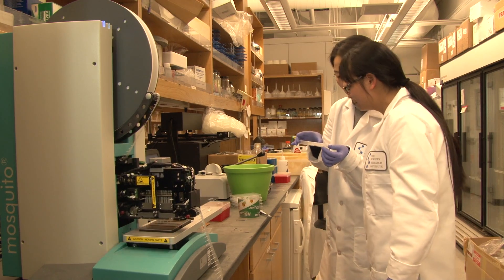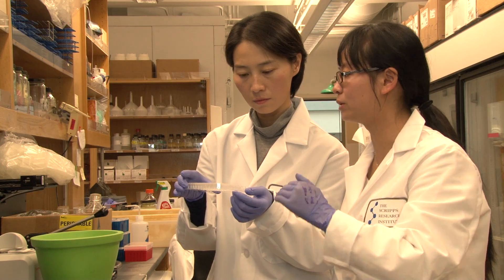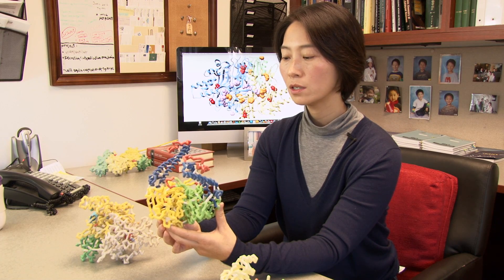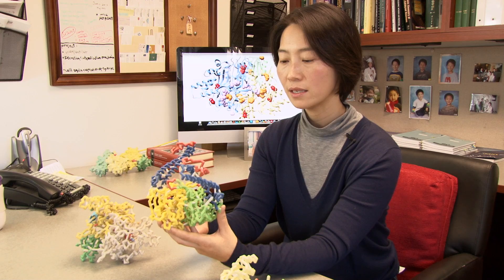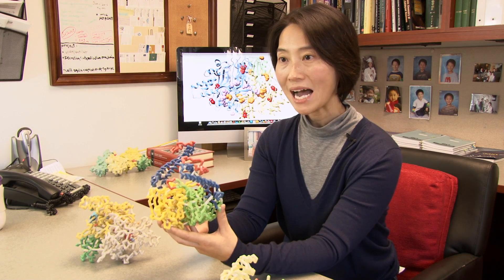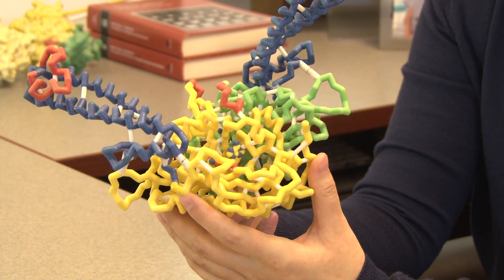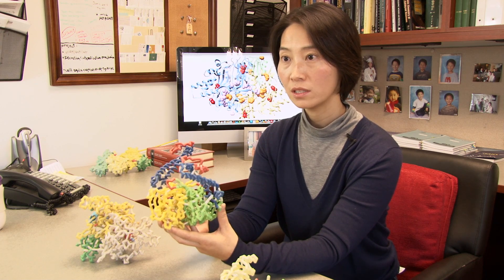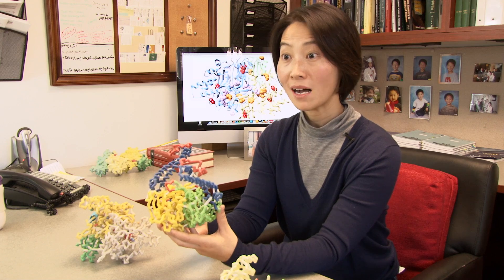One of the unique features of our lab is our integrated use of multiple approaches, and those approaches include structural analysis. This, in my mind, is like a map you have in your hand when you go to a new city. With that, it gives you a sense of direction of where you should go and gives you insight of what is possible.